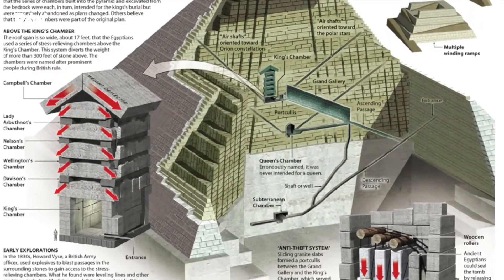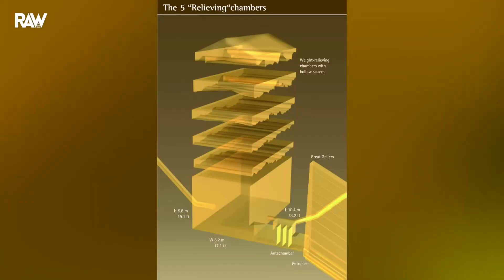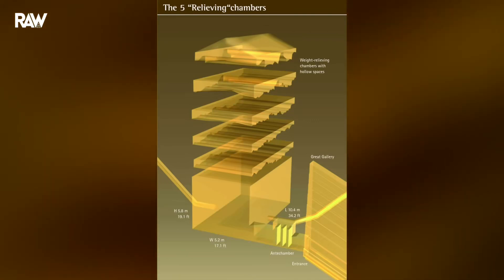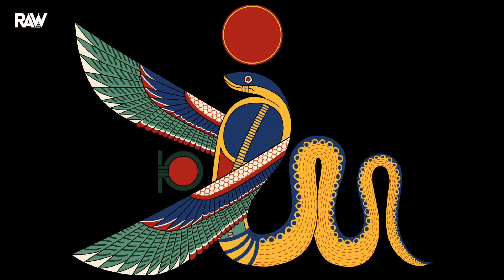The collected data will make it possible to determine, with a very limited margin of error, the dimensions, volumes, and masses of the five levels of granite beams. Previously unknown workers' marks have also been discovered among them. A mention of the goddess Wadjet — which researchers suggest should be understood as part of a new team name — was identified on the west wall of Nelson's Chamber.